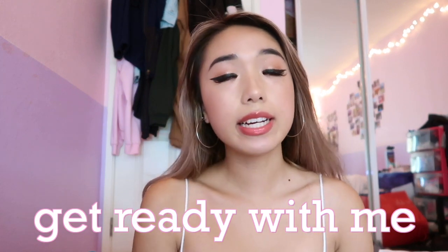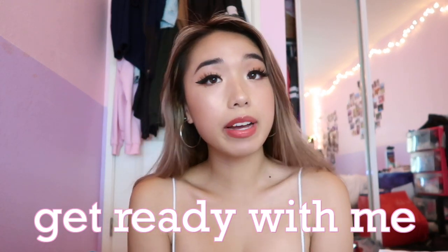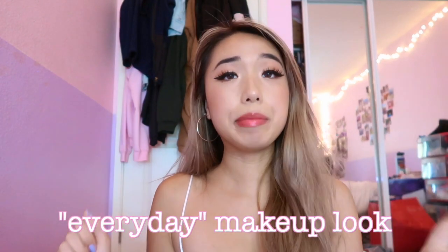Hi everyone, my name is Jessica and today I thought I'd film kind of like a get ready with me because I am going to go visit my friends in college. This is kind of like an everyday makeup tutorial, and I quote everyday just because I do not look like this everyday. This is the look that I generally go for when I do do makeup.